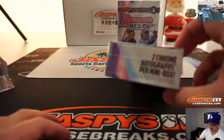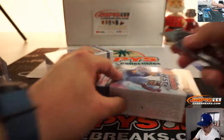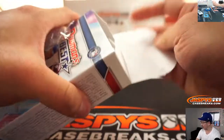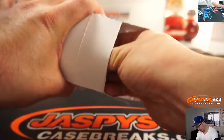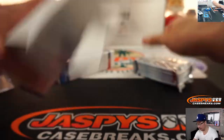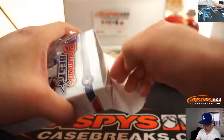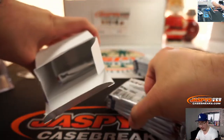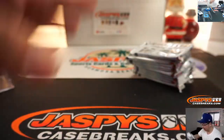Four autos per master box, two per mini. Good luck. Featuring the 2019 draft class, of course. Bowman's Best will also sprinkle in some vet autos in here as well, in addition to these prospects.